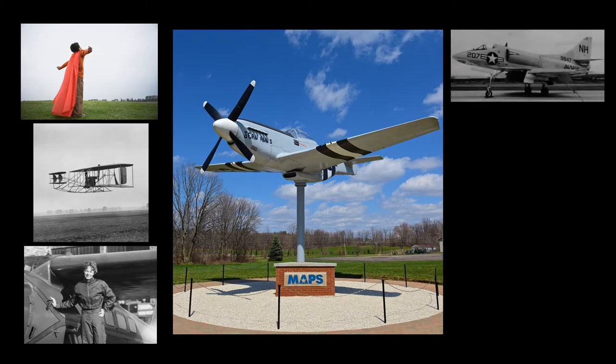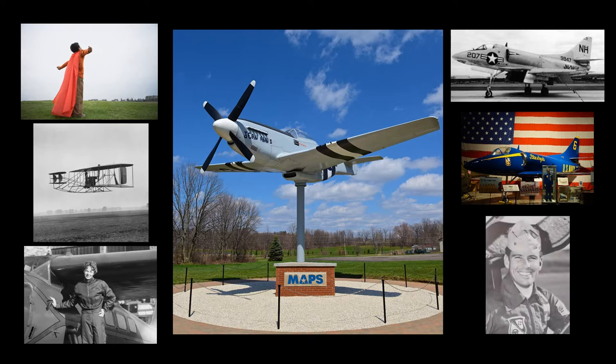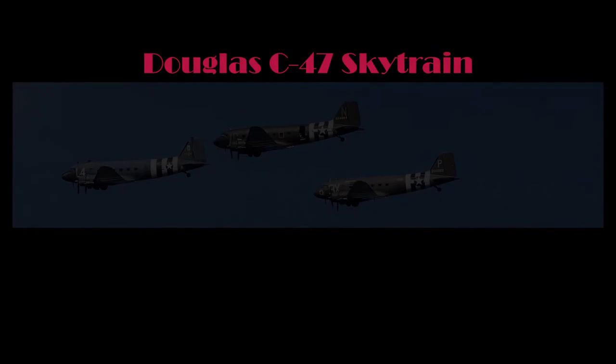We hope to cover the general background of each type of aircraft as well as the history of the actual airframe that we have here at the museum. In some cases we have dedicated specific aircraft to local men and women, and if this is the case we will discuss why we decided to dedicate an aircraft to them. In this video presentation we will be introducing you to what was regarded by some as the most remarkable plane in the history of aviation — the Douglas C-47 Skytrain.